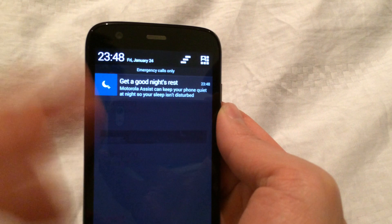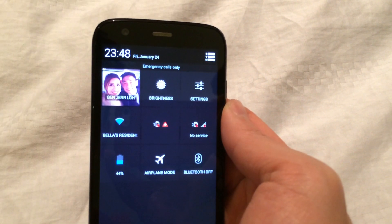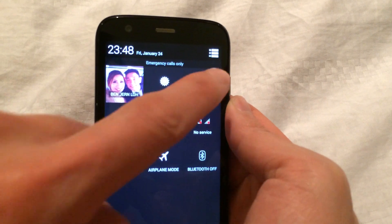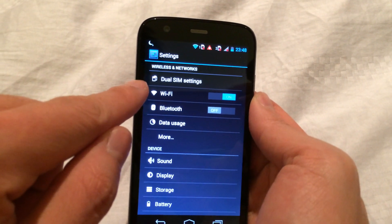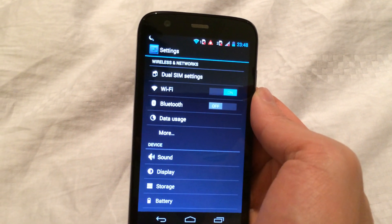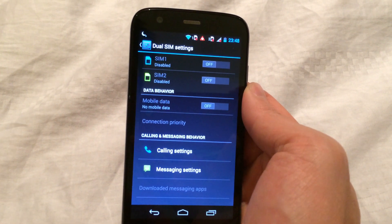Like all other Android devices, it's got the notifications menu here and the settings right here — very similar Android settings. And if you notice, this phone says dual SIM settings here. That is really cool. You can actually have two SIM cards in this phone and you can turn them individually on or off, and have both of them turned on at the same time as well.